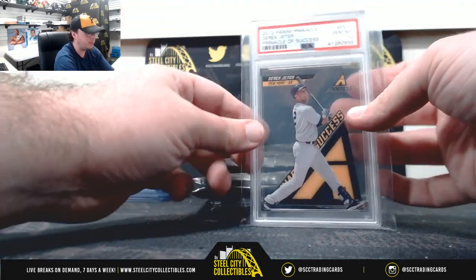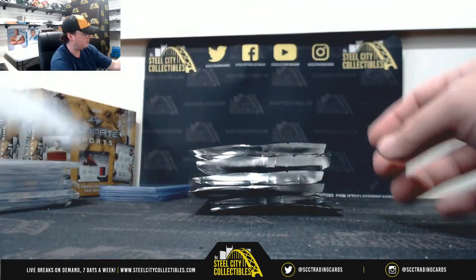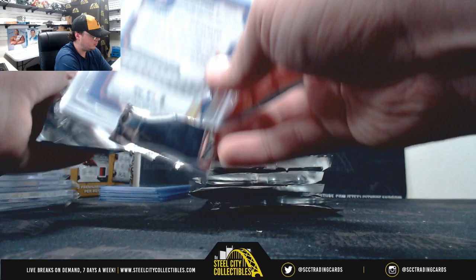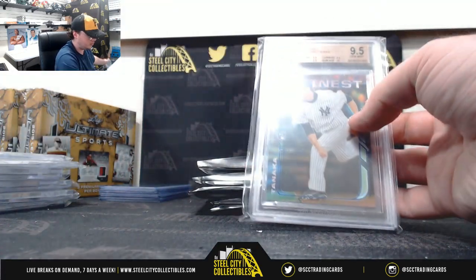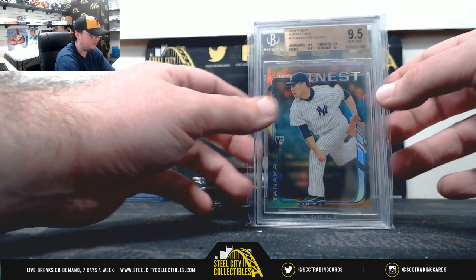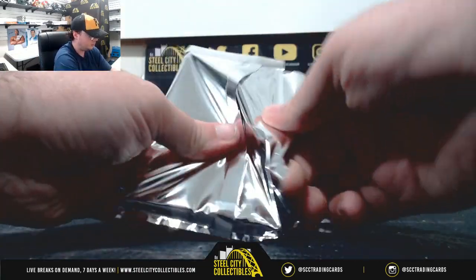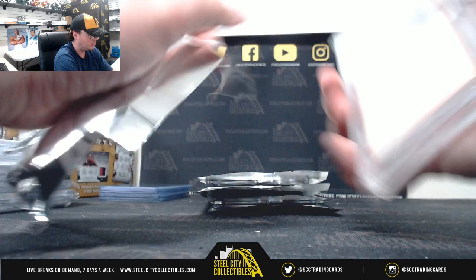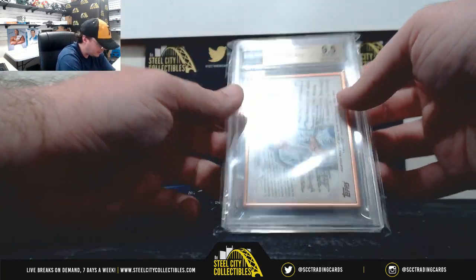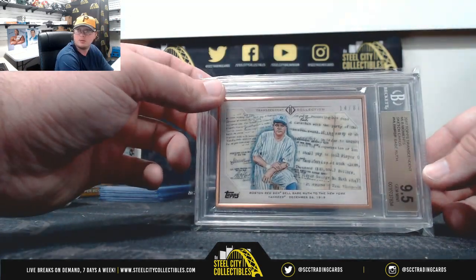2013 Select Pinnacle of Success, Derek Jeter, PSA 10. 2014 Finest Refractors, Tanaka, Gem Mint 9.5. We have a 2017 Transcendent MLB Moments sketch card, Babe Ruth, 14 of 87, also 9.5.